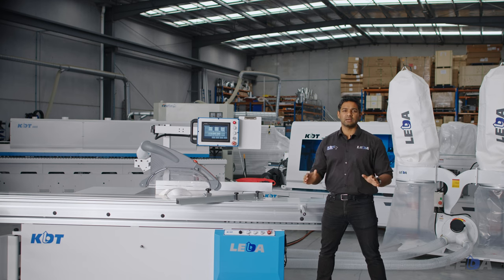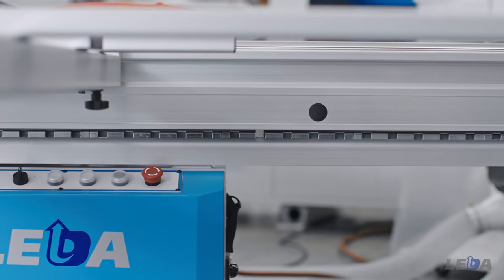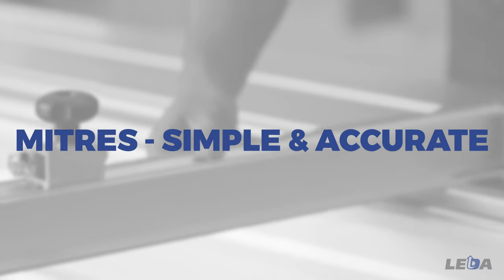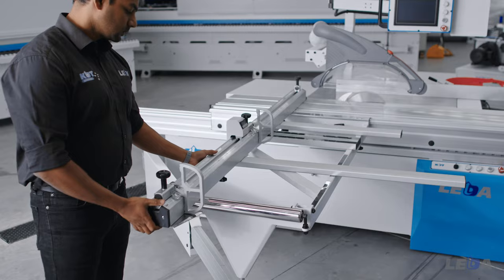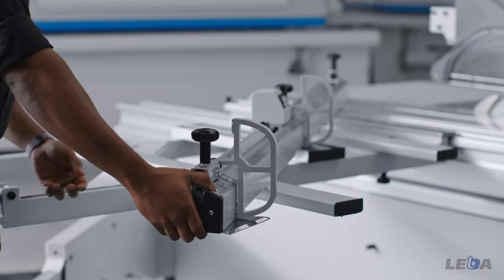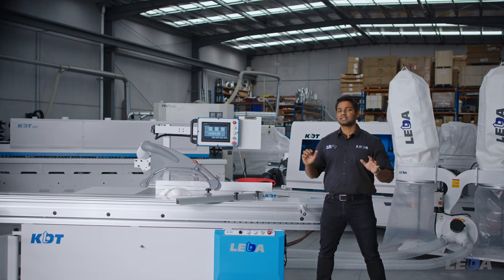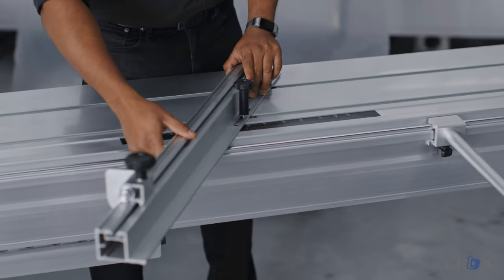The smooth sliding table locks reliably along multiple points when you are loading your panels and unlocks with a flick of your thumb. The twin front and back full-sized miter scales allow you to set your crosscut fence very accurately. A large aluminium rail positions easily to provide support for large panels, and a supplementary quick miter fence fixes and removes easily from the sliding table.